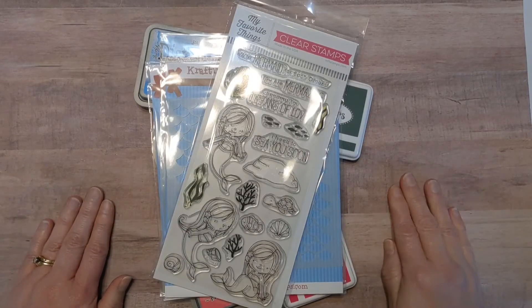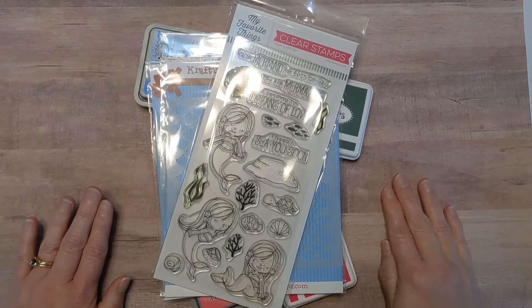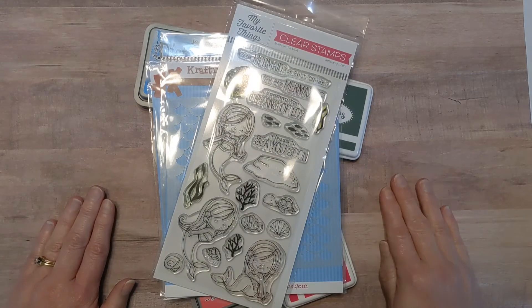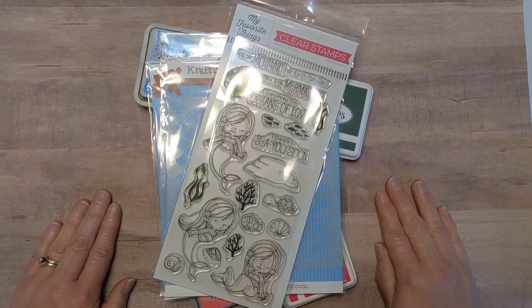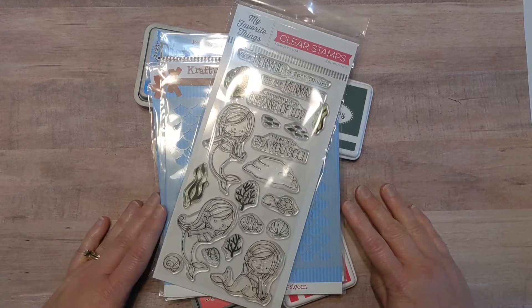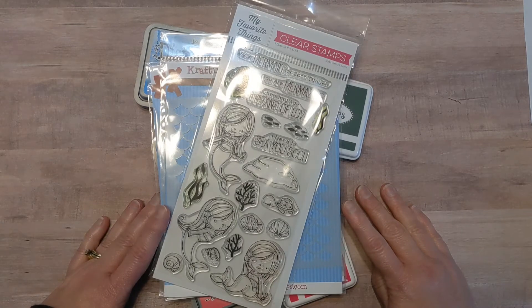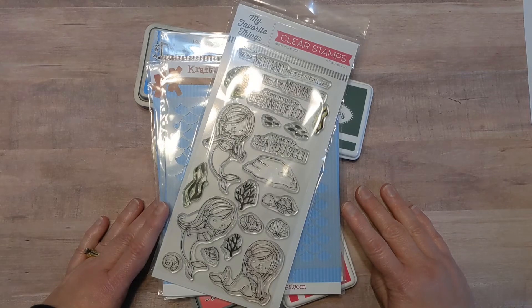Hi friends, Dani here from Dani's Dreams, just stopping by today to do a card share and a little collab with Teresa from Fresh and Renewed with Teresa's YouTube channel. For a while I have been doing Mermaid Monday on my blog and she has been doing Mermazing Mondays on her YouTube channel. So today we're joining forces and combining them and doing a Mermazing Monday little video collab.